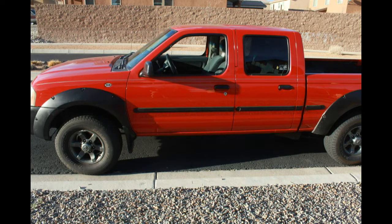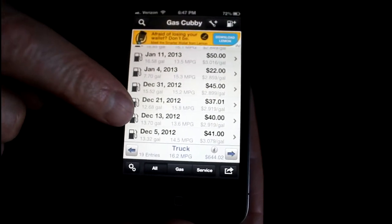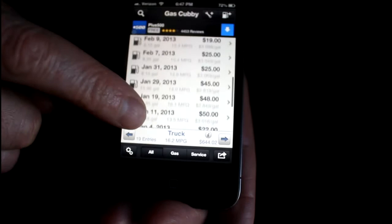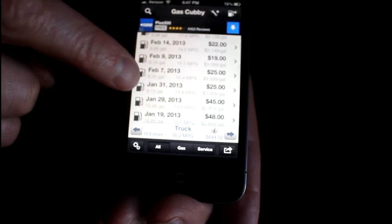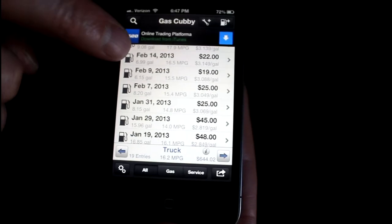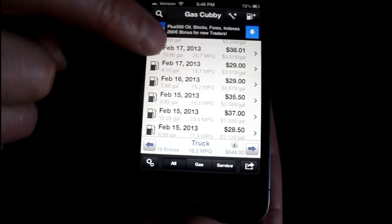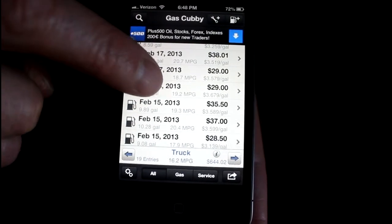I drive a 2002 Nissan Frontier with 130,000 miles on it, and I want to show you exactly what happened. As you can see, from December to the end of January I averaged 14.8 miles per gallon. At the end of January I started using this product and my average miles per gallon went to 18.4 — an increase of 3.6 miles per gallon.